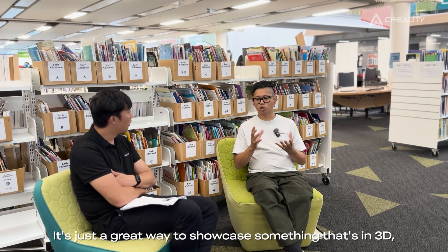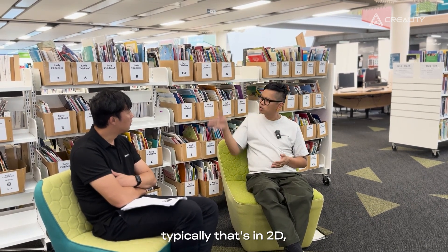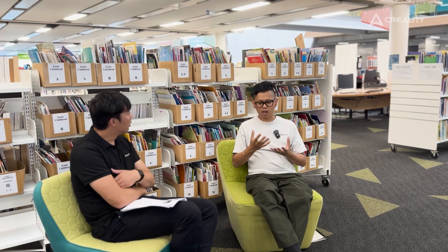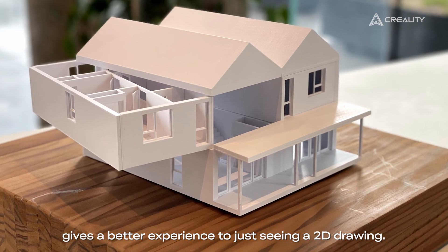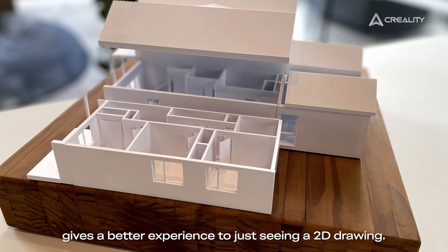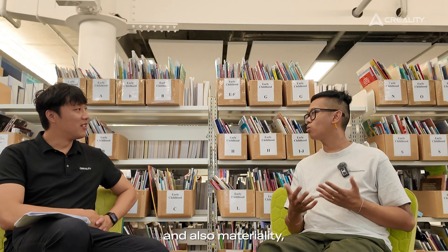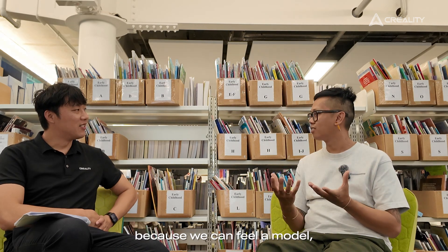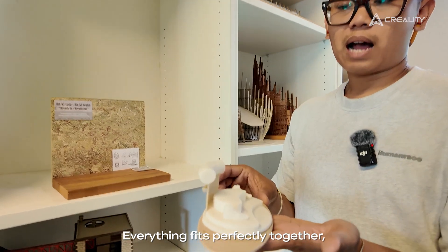It's just a great way to showcase something that's in 3D, typically that's in 2D. Holding a model gives a better experience than just seeing a 2D drawing, and it really helps us see the design process and also materiality, because we can feel a model and we can add texture.